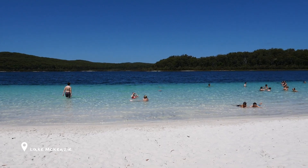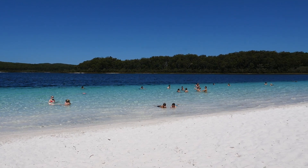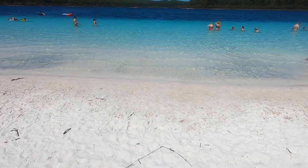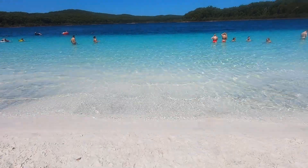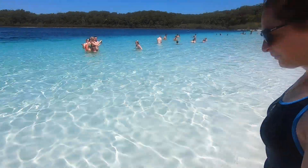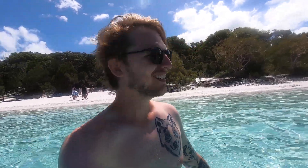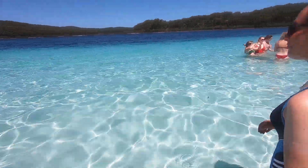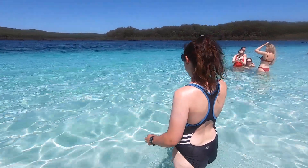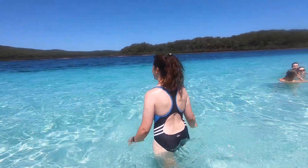Lake Mackenzie is a freshwater lake in the centre of Fraser Island. It's the world's largest perched lake, meaning it's filled entirely by rainwater — essentially the world's biggest puddle. It's famous for its crystal clear blue water, which is due to the pure white silica sand acting as a natural water filter, and it was unlike any lake we'd ever seen.